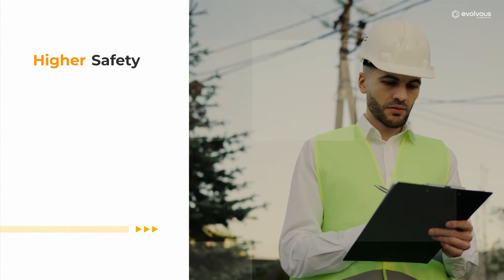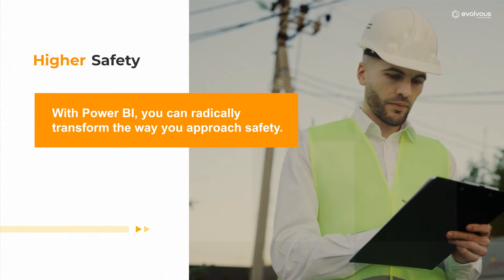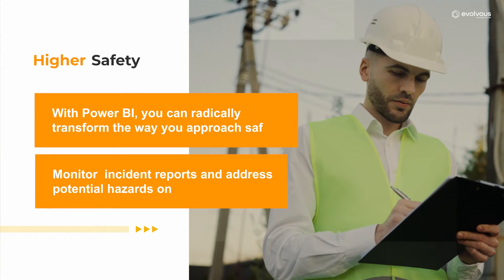Higher safety — with Power BI, you can radically transform the way you approach safety. Monitor incident reports and address potential hazards on time.